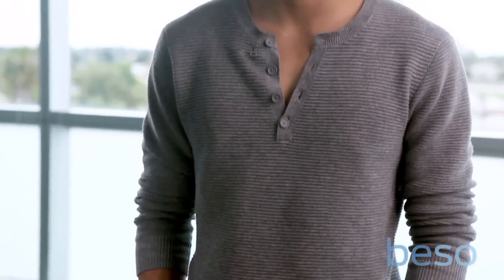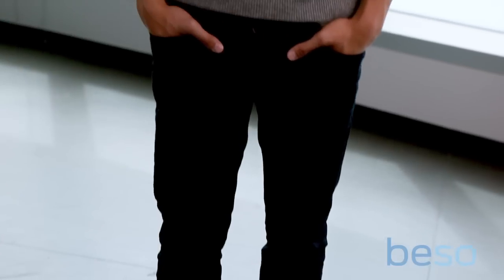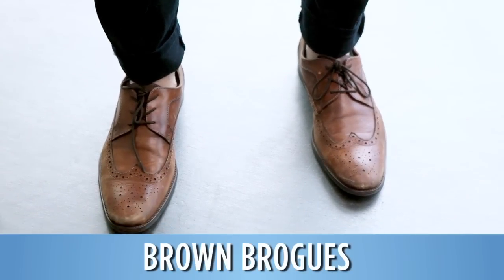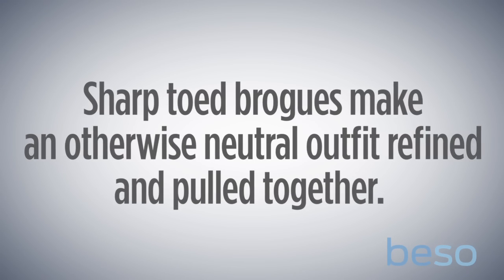So Peter's wearing something really neutral. He's wearing a gray Henley and some dark denim jeans, which is kind of a staple in every man's closet. What he did is he wore really fancy, sharp-toed shoes, and it really elevates the look, brings it all together, and makes it really refined.